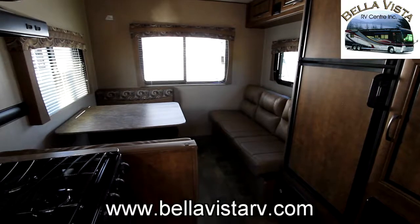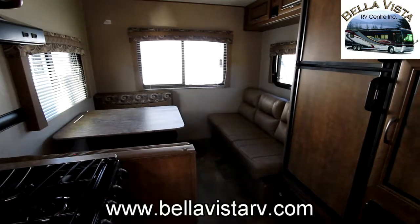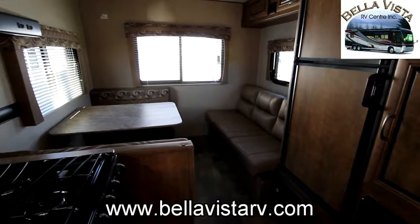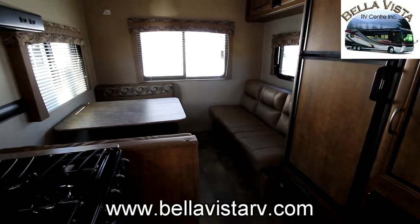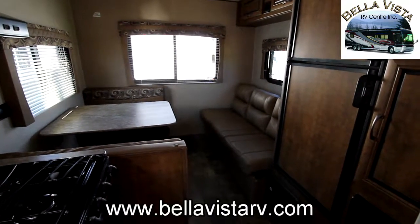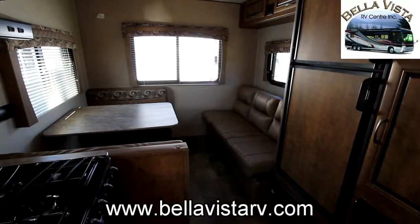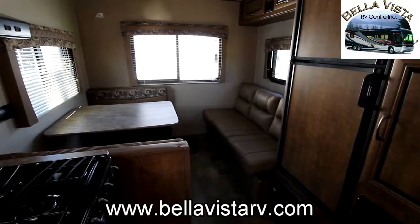If you like the video, please click the like button. And if you'd like to subscribe for upcoming new video notifications, please feel free to do so — we would love that. This is Bruno from Bella Vista wishing you a happy camping season. We look forward to speaking to you through our videos again. Have a great day.